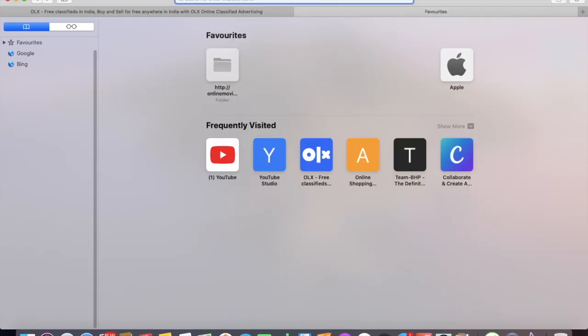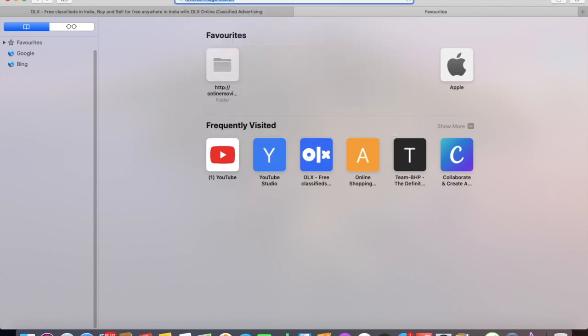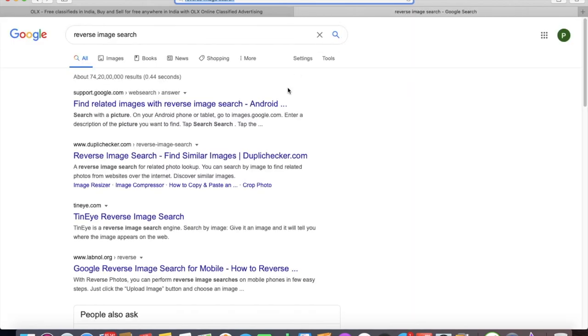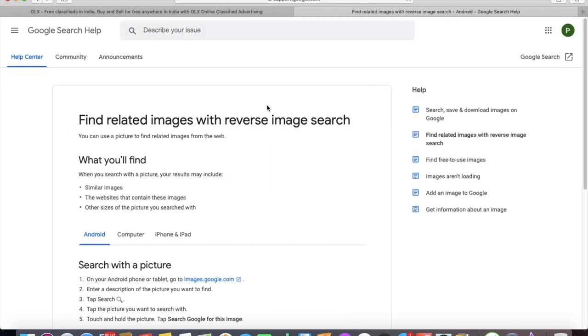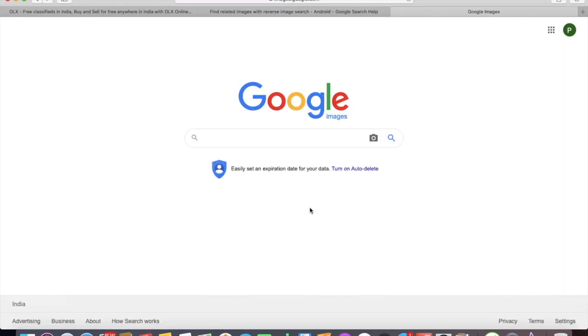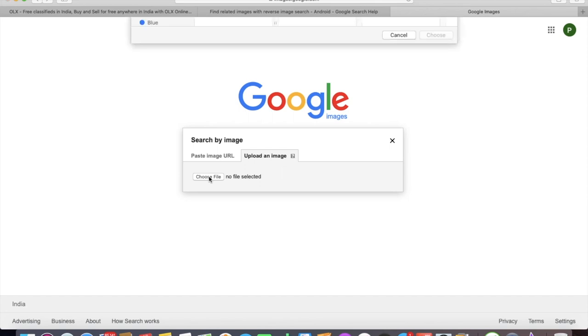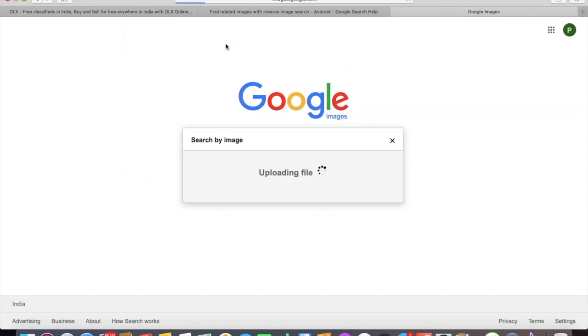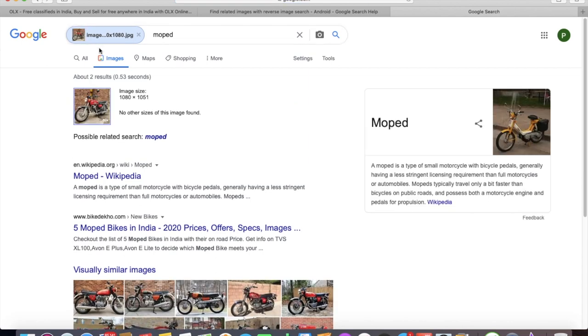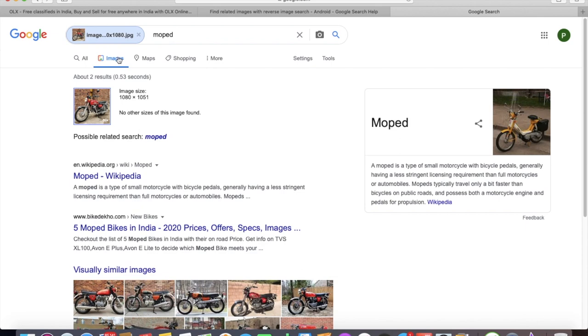I'm showing you a method to verify the genuineness of pictures. What you can do is download one of the images and do a reverse search on Google. Most scammers used to take images from a Google search and post them for sale — I've seen my own bike listed for sale multiple times. But nowadays they've gotten smarter: they download images from people's Instagram profiles, which usually don't show up in a Google reverse search.